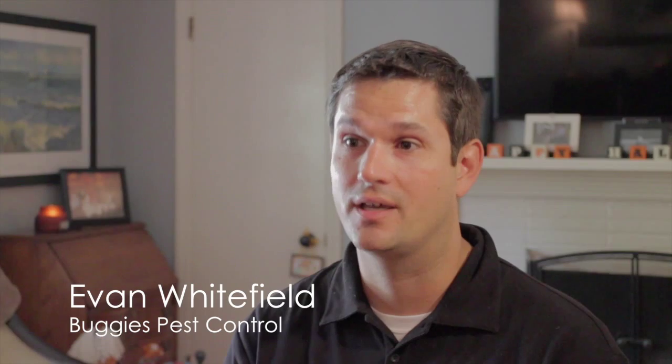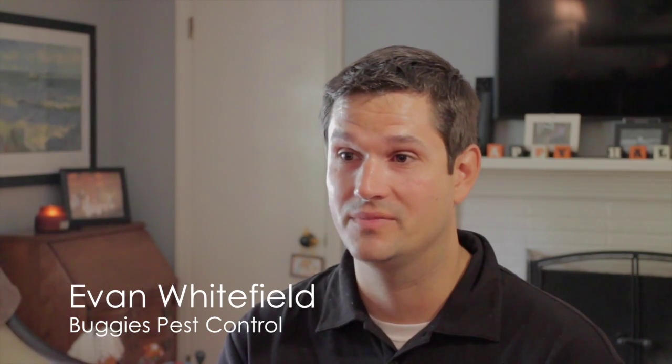I've been doing pest control for a year and a half now. Being family owned and operated is important. My wife does the taxes and I do all the pest control.